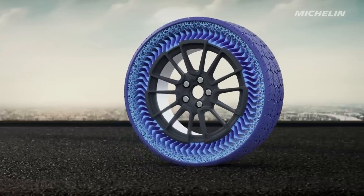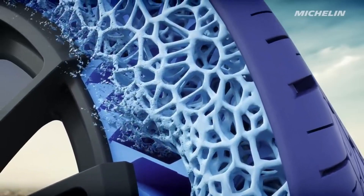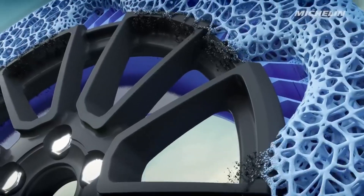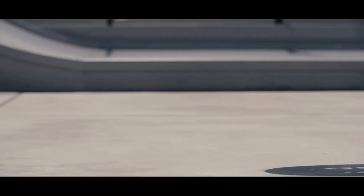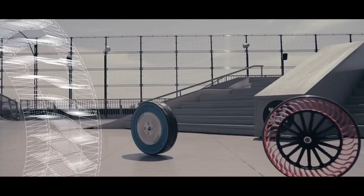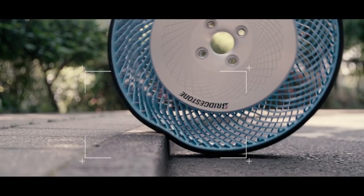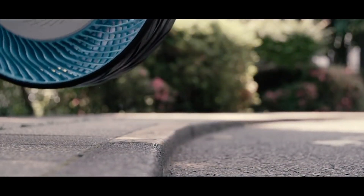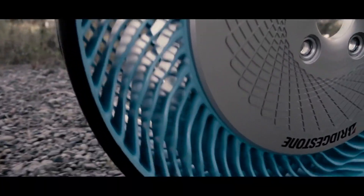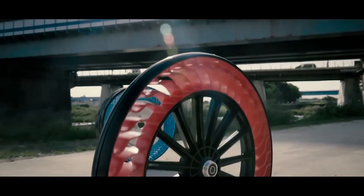Puncture-proof: no more flats or roadside emergencies. The unique spoke structure eliminates the risk of air leaks, providing peace of mind and uninterrupted journeys. Low maintenance: say goodbye to checking and adjusting tire pressure, as Bridgestone air-free tires maintain optimal pressure at all times. Environmental benefits include less tire-related waste and a design that can potentially improve fuel efficiency by lowering rolling resistance.